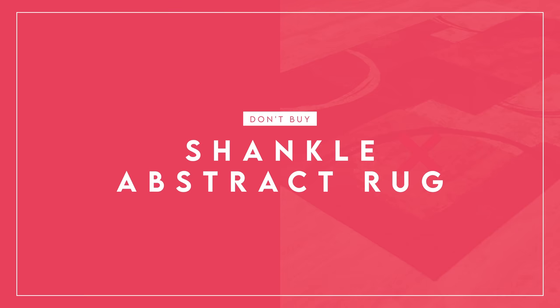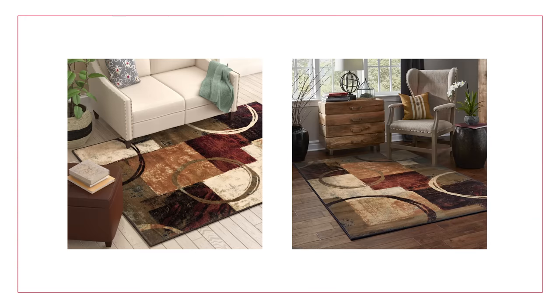On the don't buy side is the Shankle Area Rug. There's a lot going on — squares, circles, mixed shapes, and a lot of colors that look really dated. These warm, rusty earth tones just make it feel dated. If you're going for a more traditional color palette with warmer neutrals, a jute rug or something with a simpler color palette will serve you better. Worth noting: this is a polypropylene machine-made rug and it's actually quite expensive compared to the wool hand-woven rug I just mentioned. I think it's overpriced for what you're getting.